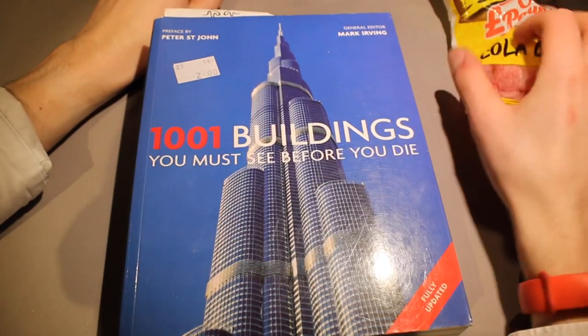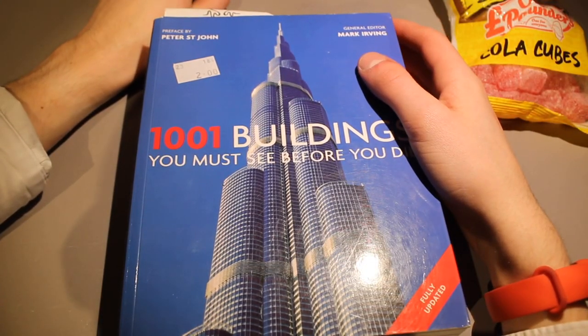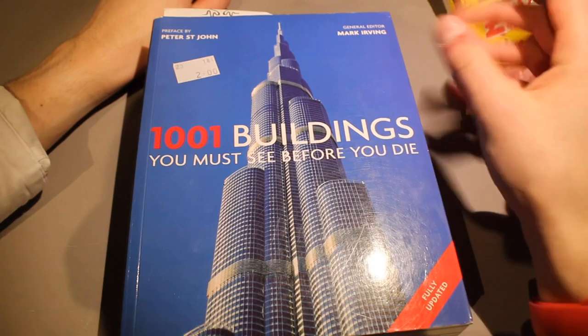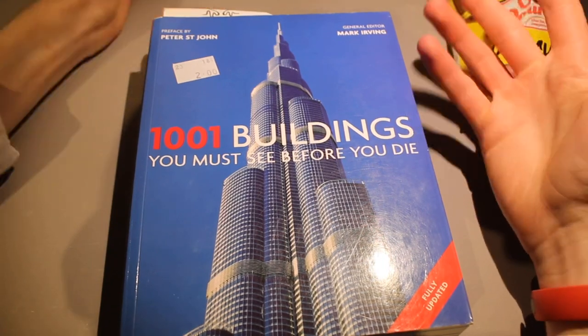So last time we looked at this book, we looked at the Scottish Parliament, an airport, and some old building. So let's look and see if we can find a new building.